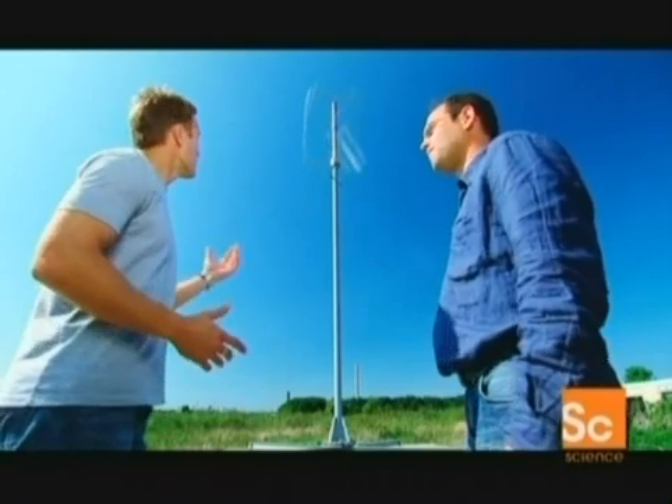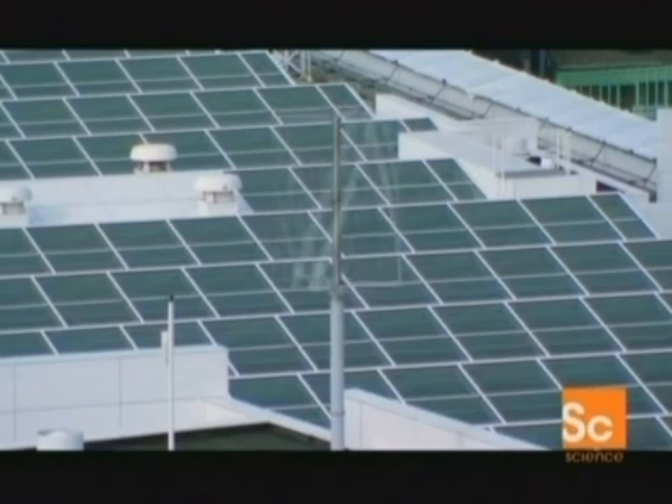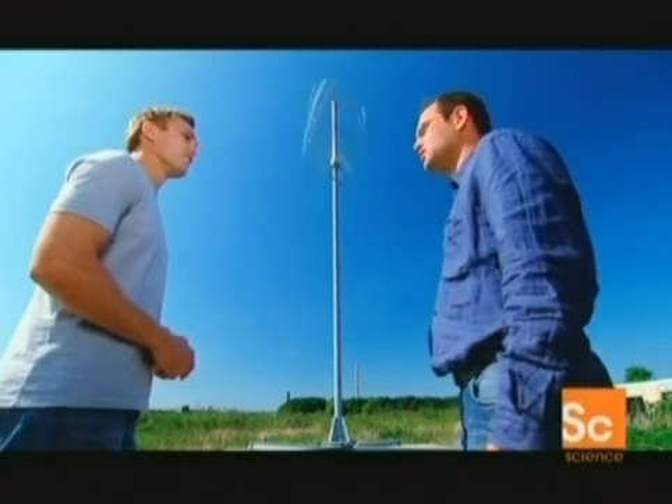Installation takes about half a day and total cost should be somewhere between 10 and 15,000 dollars. You can already see them on roofs in Holland — there are 10 Turbies up and running now. By the end of the year they hope to have 25 units running, and then they'll start entering the international market.